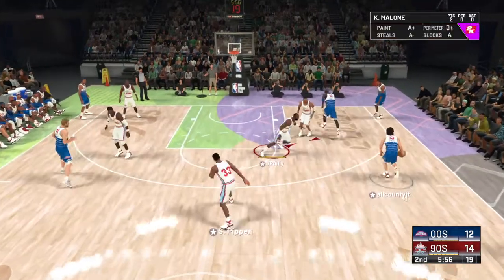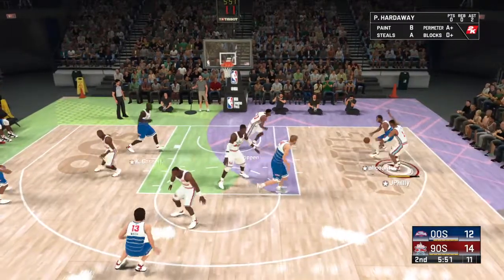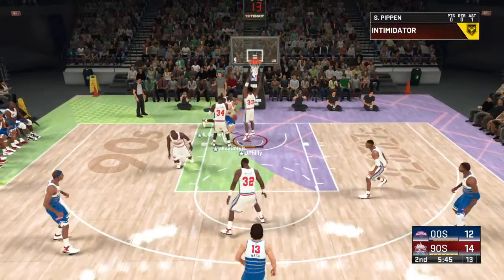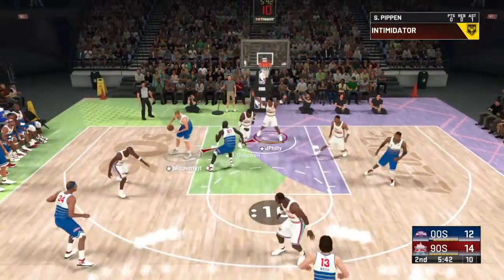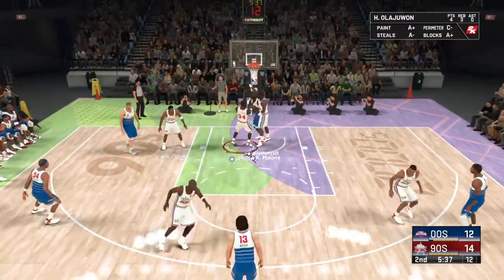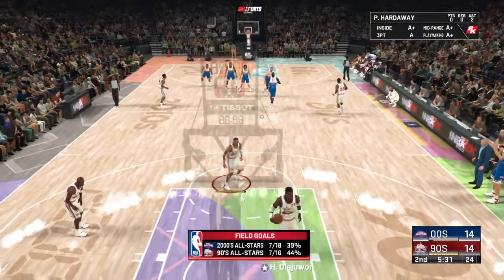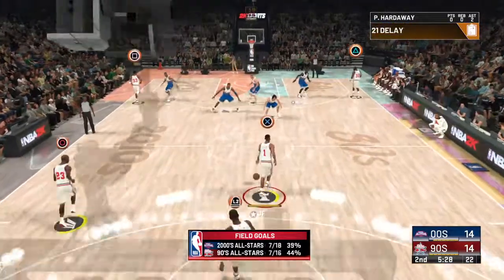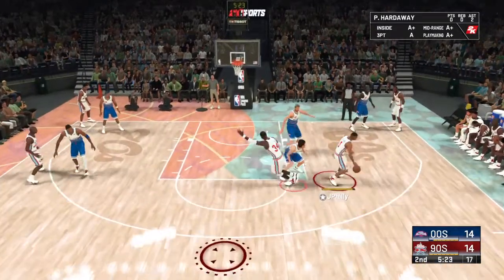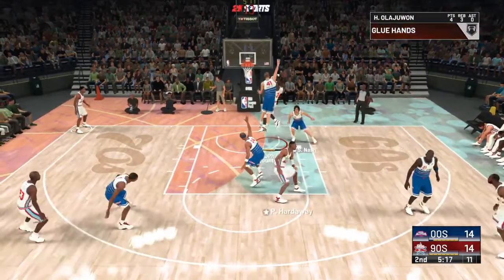Getting going again here in the second quarter — fairly close game so far. One way to generate more offense: pound the offensive glass. That was the difference in the first — without those second-chance points, this game would have had a much different feel. The rejection by Pippen. It's always been about the effort defensively for Pippen — known as a stopper and a fantastic shot blocker. Effort and determination on the glass can make up for a lot of other weaknesses.